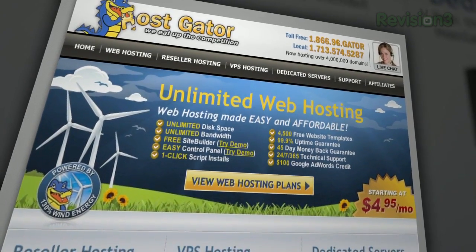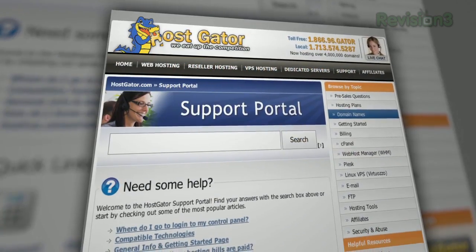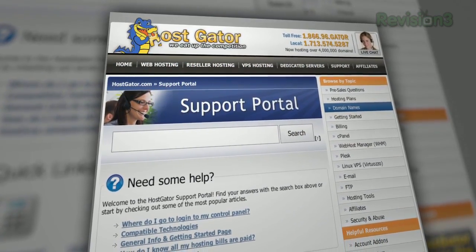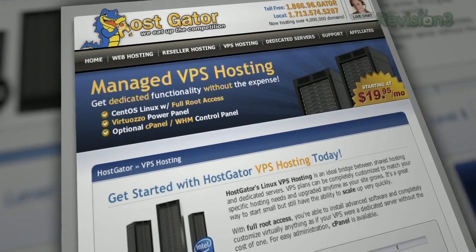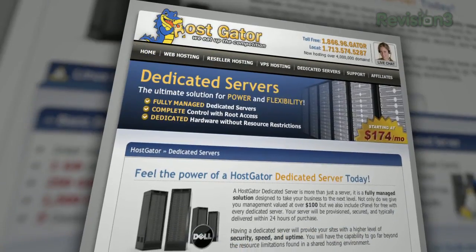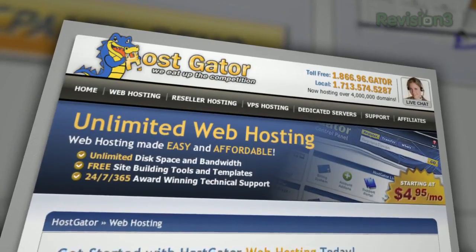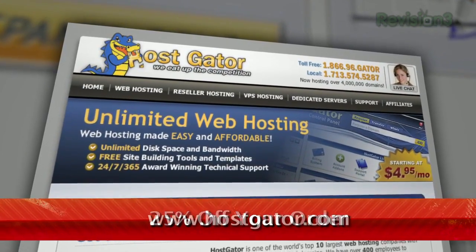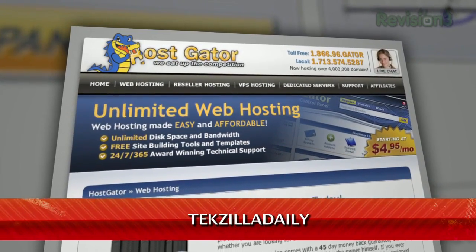HostGator can get your blog or website up and running in minutes. With plans starting at just $4.95 a month, you get 24/7 support and access to website building tools with over 4,000 templates. They'll even migrate your current site for free. HostGator servers are also 130% powered by wind energy. For Revision3 viewers, HostGator is offering 25% off your order or your first month free. Just go to www.hostgator.com and enter the code tekzilladaily at checkout.